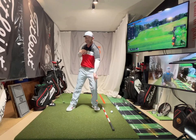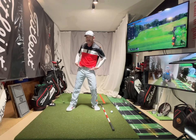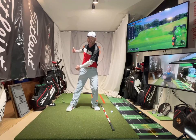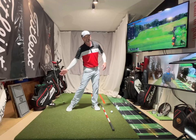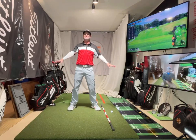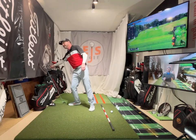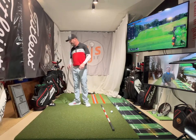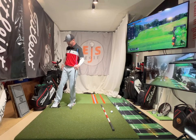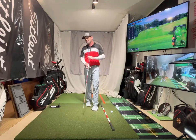When you see this, notice my toe is pointed out at a certain angle, my knee is in line with it, my hip angle is down — not immediately up — my shoulder is down. Everything is going down before everything starts going up, and then I extend. Extension is good. What's not good is early extension, where you throw toward the ball too early.